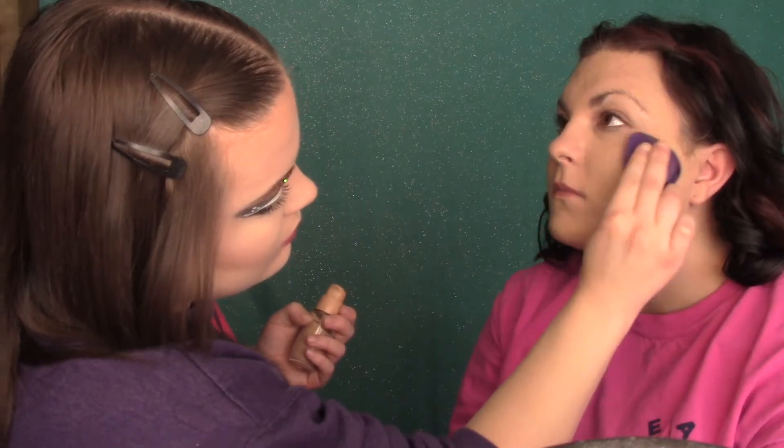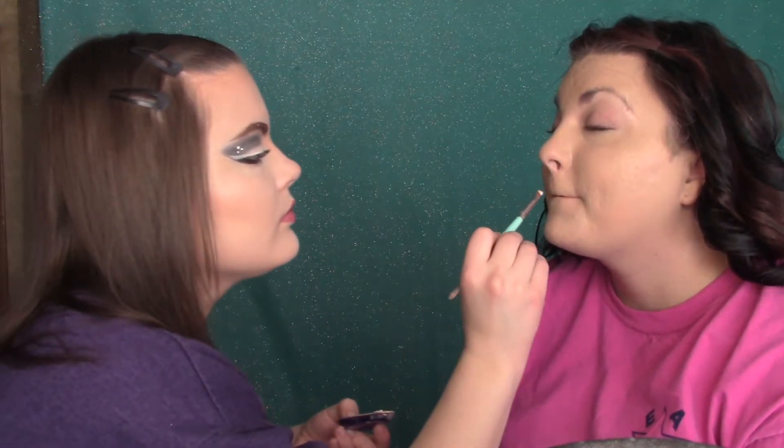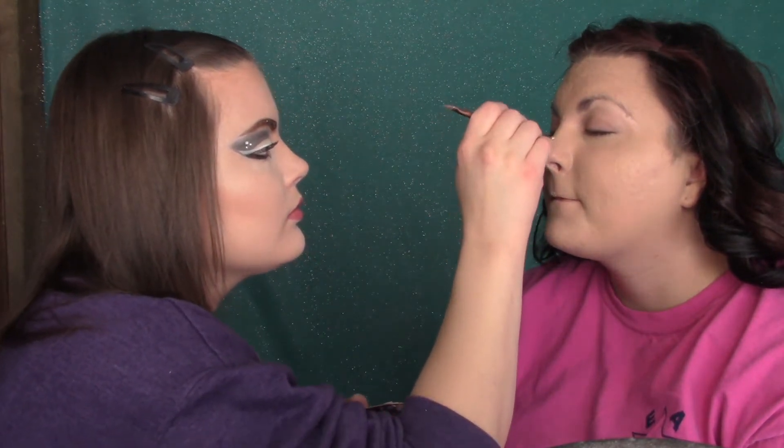We're doing a second layer of foundation to get fuller coverage. And now it's time to do some highlighting on the upper lip, the chin area, the nose, under eyes, and lower cheek.